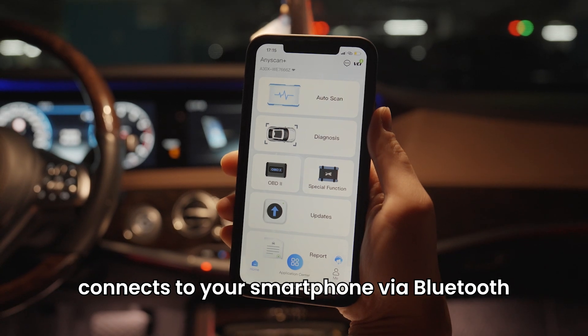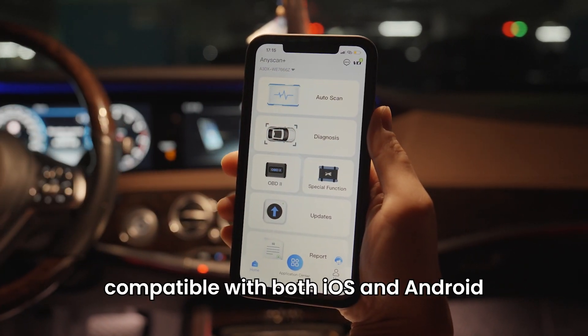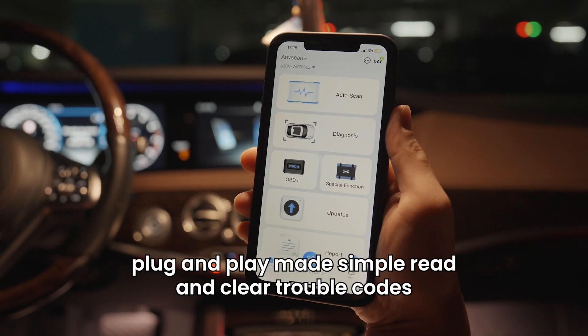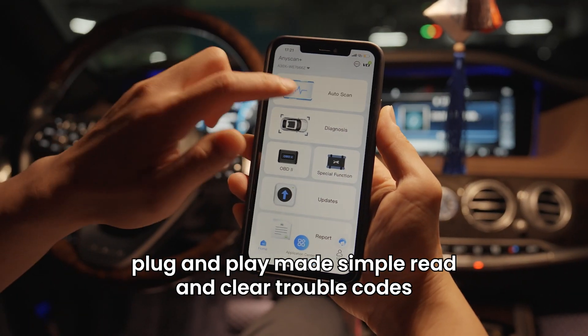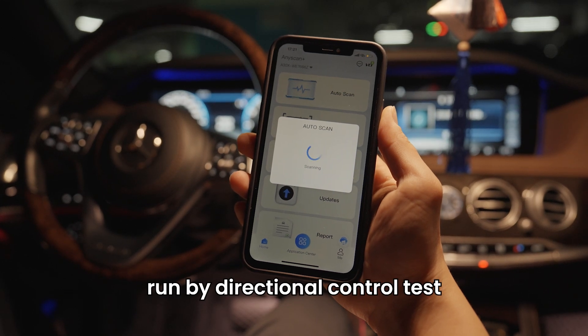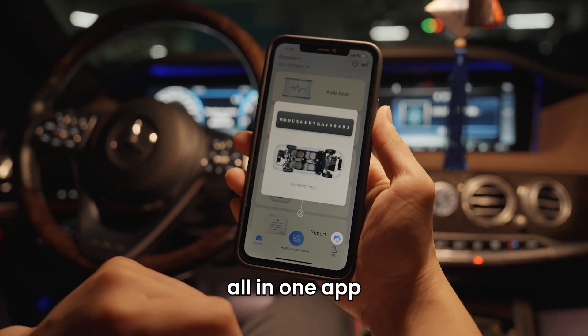Connects to your smartphone via Bluetooth, compatible with both iOS and Android. Plug and play made simple — read and clear trouble codes, view live data, run bidirectional control tests, and generate detailed reports, all in one app.